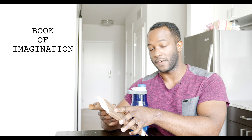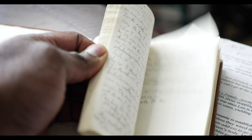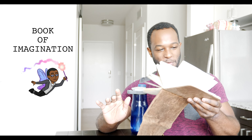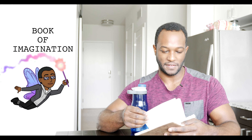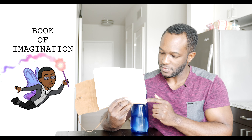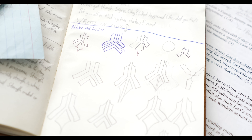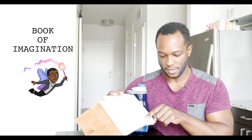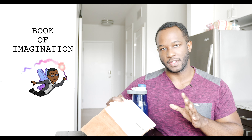One thing that I would recommend when you start to create your indie feature, indie film, or indie short is a book of ideas — a book of ideas for your film. This actually is my master book of all kinds of different ideas that I have for basically all of the stories that I have in my brain. As you can see, I don't have any shortage of stories. I have a ton of films that I have not created yet that's in this book.